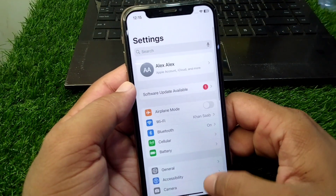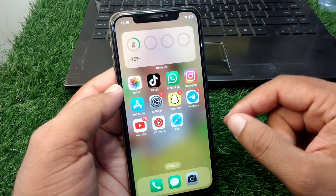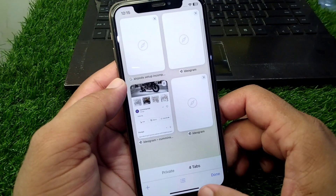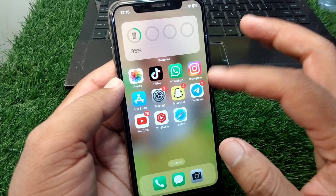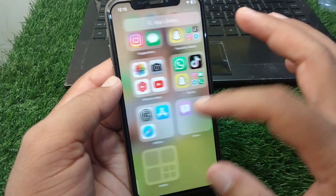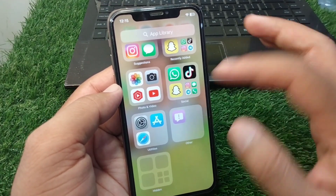After updating, close all the open windows in your iPhone and make sure you are using only one app at a time. If you have too many apps running simultaneously, the iPhone will drain your battery very fast. Make sure you are using at least one app at a time.